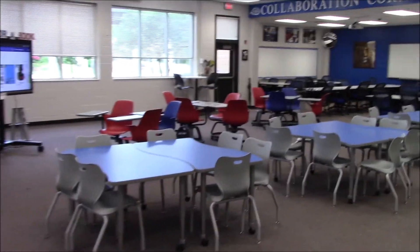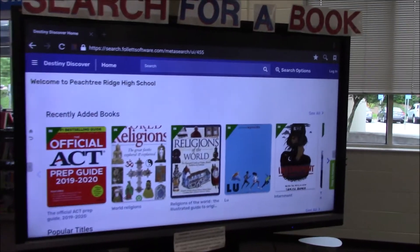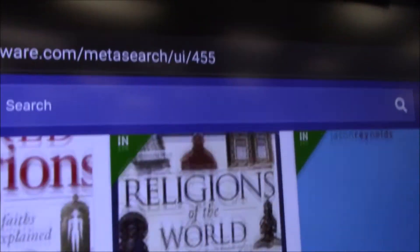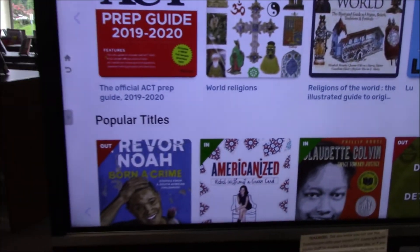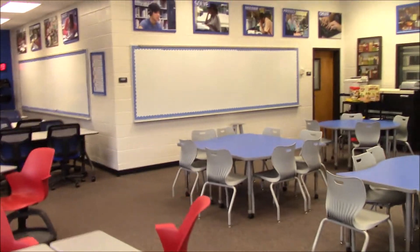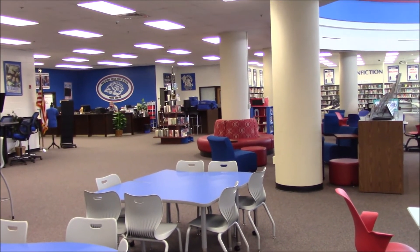Walking over here, we have our collaboration corner with this awesome touch screen that if you're ever doing presentations, you're welcome to use. We'll always have our catalog pulled up on it where you can actually touch it, search for a book, and go find it in the media center — it tells you what's new and what's popular. I'm going to show you how to use the catalog in just a minute. This is our CoLab corner — you'll probably be coming in here for classes to collaborate with your peers. Now I'm going to show you how to use the different software of the media center to find books and get to eBooks.